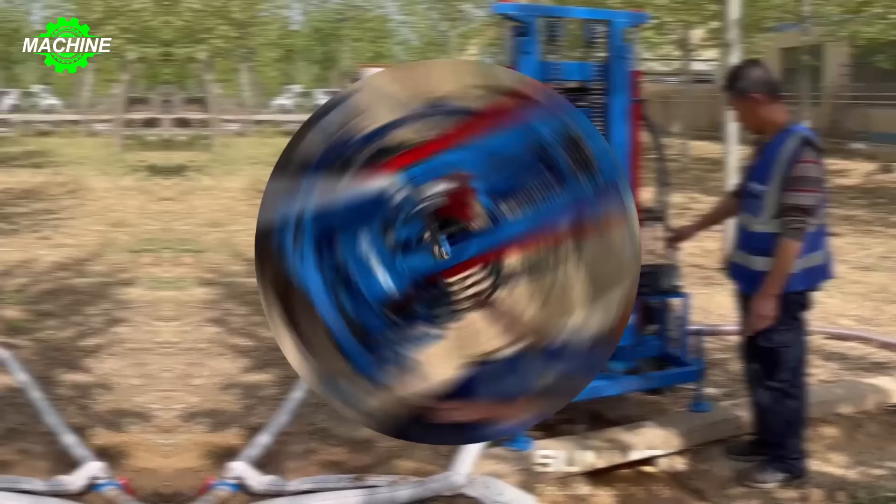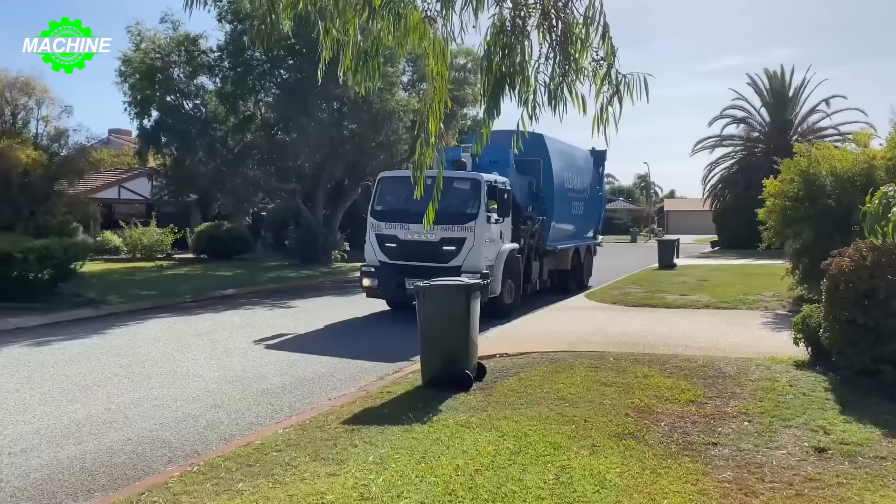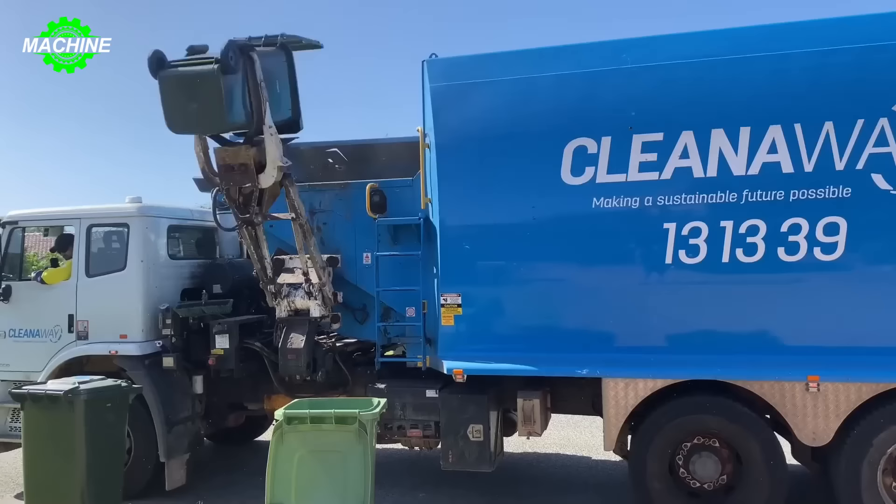With the advancement of technology, automated waste collection vehicles have become increasingly popular and important in efficiently managing waste. Among them, the Clean Away Series stands out with its advanced technology and superior features. A prominent feature is the special arm on the side, designed to automatically lift large bins and empty them into the container at the rear of the vehicle.